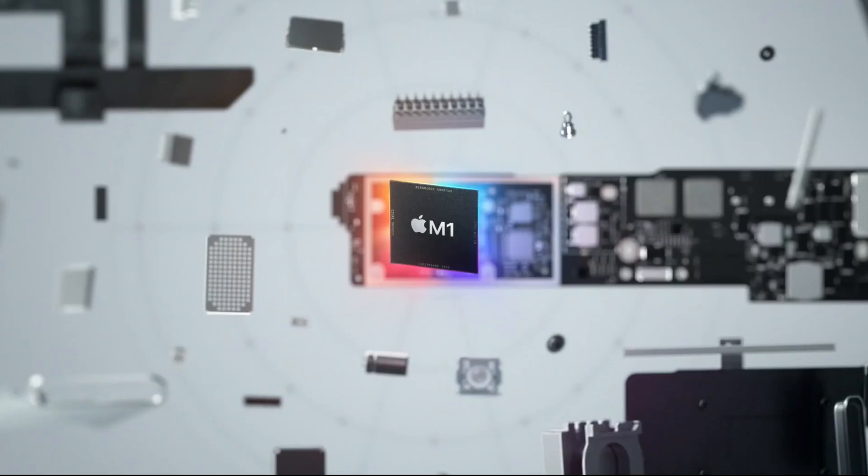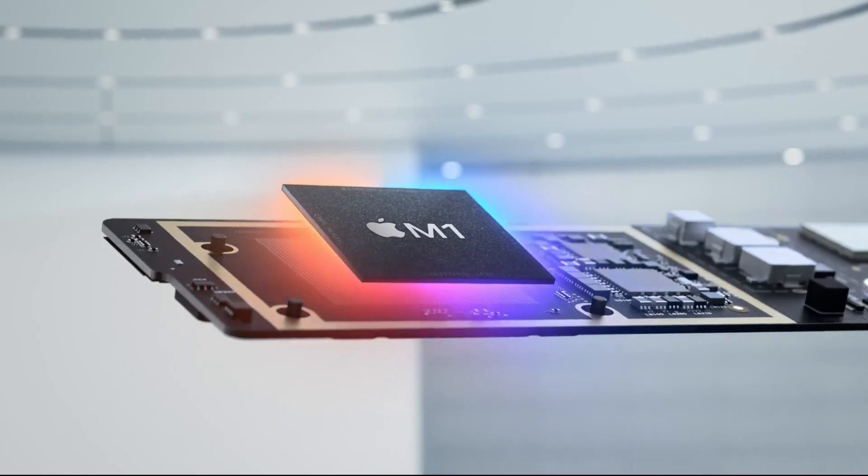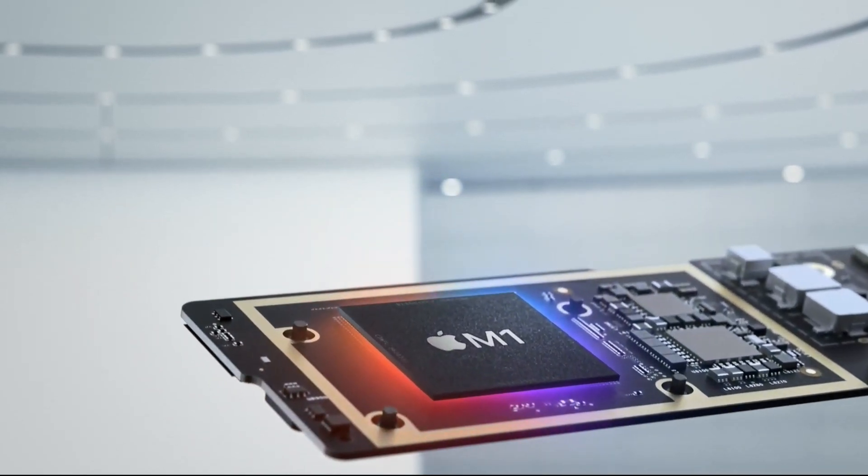Internally, the iMac, Mac mini, and MacBook Pro are essentially the same computer. It really comes down to the form factor, but there are some pretty big considerations when choosing the one that best suits your needs.